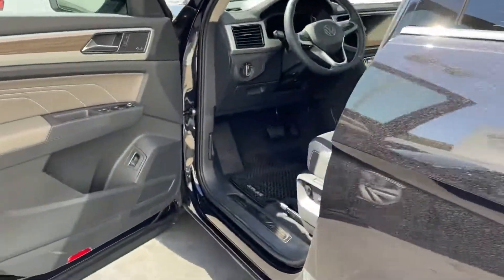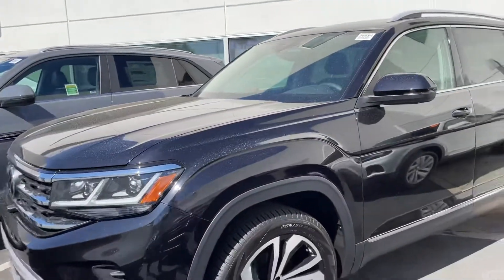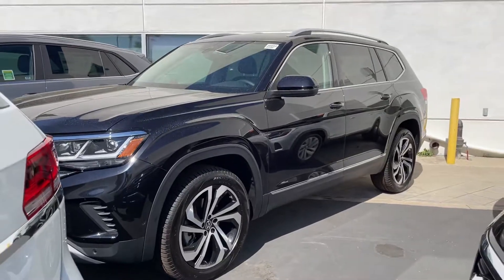If you have any questions whatsoever, feel free to let me know. It's 951-440-6566. Once again, it's Niles Objai here at Capstron of Volkswagen. Talk to you soon and have a wonderful day.